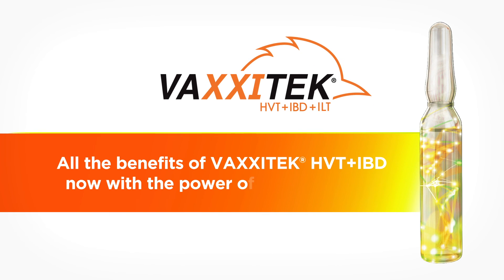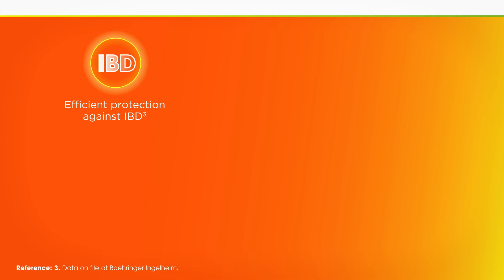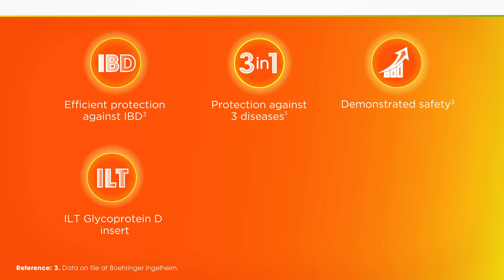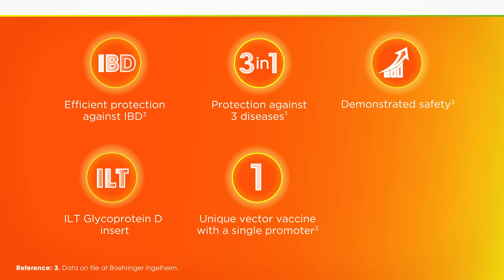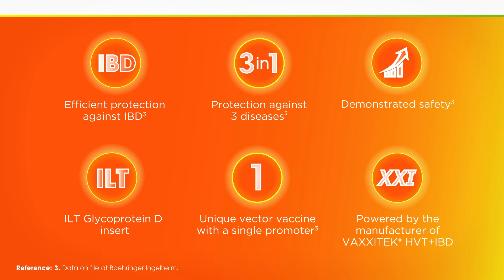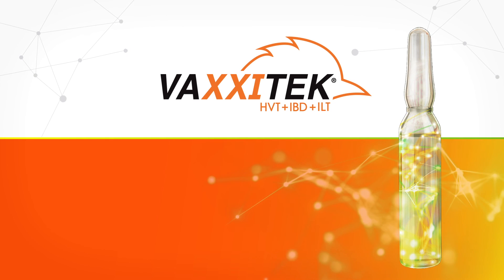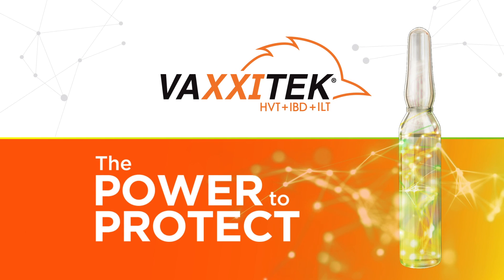Put the power of protection in your hands with precision-engineered Vaxitec HVT plus IBD plus ILT. Vaxitec ILT safely protects against ILT and provides a strong immune foundation by preventing the immunosuppressive effects of MD and IBD. Vaxitec ILT has a unique vector vaccine with a single promoter, powered by the manufacturer of Vaxitec HVT plus IBD. Vaxitec HVT plus IBD plus ILT — the power to protect, uniquely and conveniently.